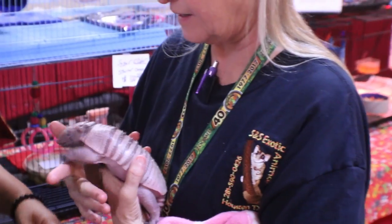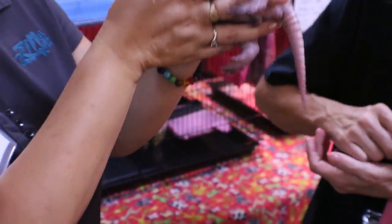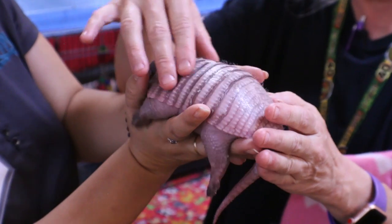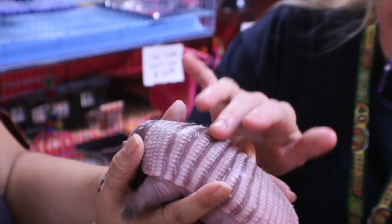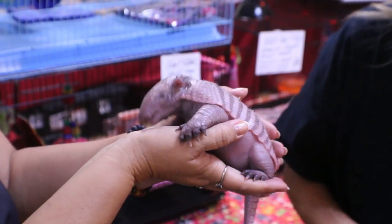He's so strong — he just always wants to dig. Right now his shell is kind of soft, but it will harden up as he gets older. We keep it greased up so it doesn't dry out and crack, but as it hardens, you don't have to do that anymore.